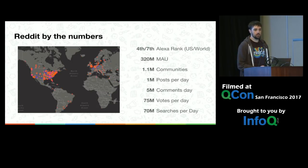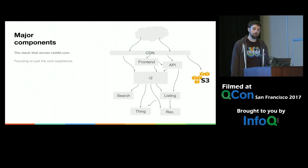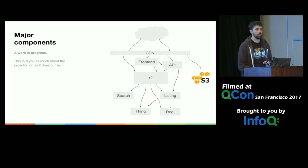Let's dig into what the site looks like. This is a very high-level overview of the architecture of Reddit, focused only on the parts involved with the main core experience. I'm leaving out interesting stuff like our data analysis and the ad stack. But this is the core of the Reddit experience. The other thing to know about this diagram is that it's very much a work in progress — I made a diagram like this a year ago and it looked nothing like this. This also tells you a whole lot about our engineering organization as much as the tech we use.